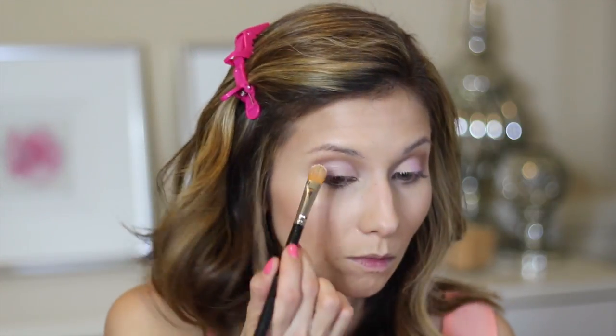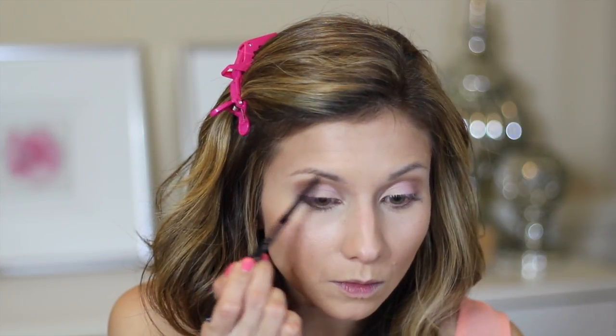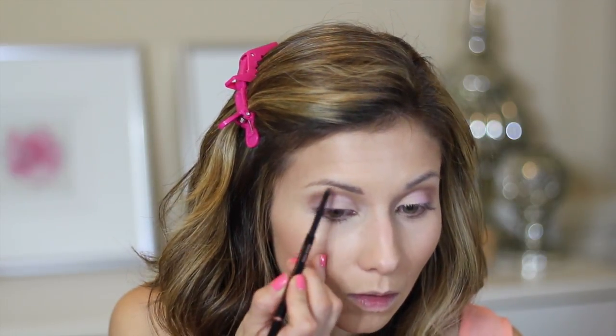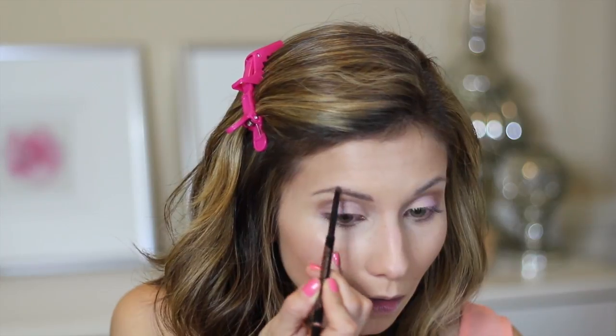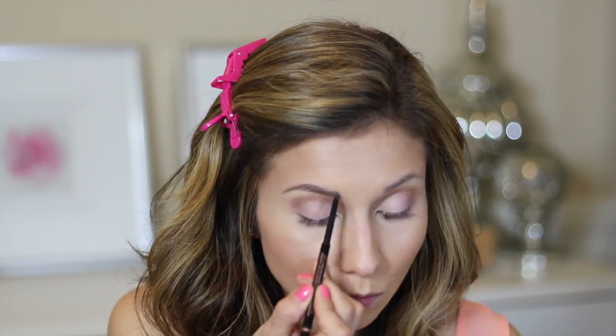I'm using a brow highlight from the palette — a soft pale ivory color. For brows, I'm filling them in first with the Anastasia Beverly Hills Brow Wiz Pencil to give them shape, and then going in with the Anastasia Beverly Hills Brow Powder to give them a bit more definition.